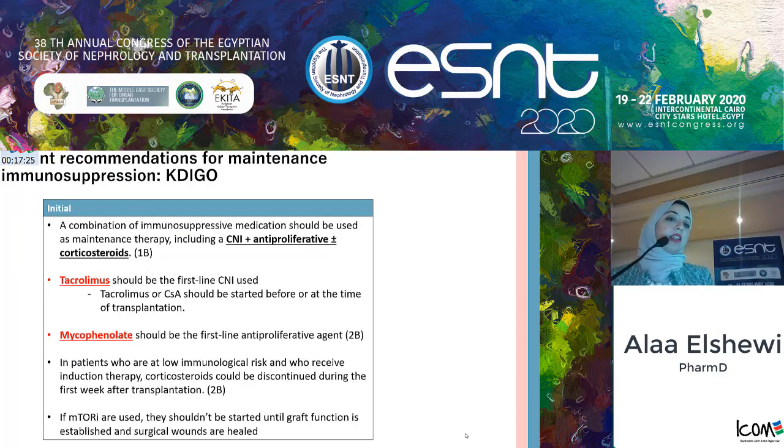The recent recommendations for maintenance immunosuppression in KDIGO guidelines state that there should be a combination of CNI plus anti-proliferative, plus or minus corticosteroids, according to the risk factors of the patient. Tacrolimus should be the first CNI used, and tacrolimus or cyclosporine should be started before or at the time of transplantation. Mycophenolate should be the first-line anti-proliferative agent, and in patients at low immunological risk who receive induction therapy, corticosteroids should be withdrawn within the first week of transplantation.